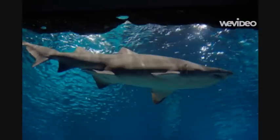Clownfish are really small. We're only about 80 millimeters long, so it makes us easy targets for our predators. One of the clownfish's biggest predators is the shark.